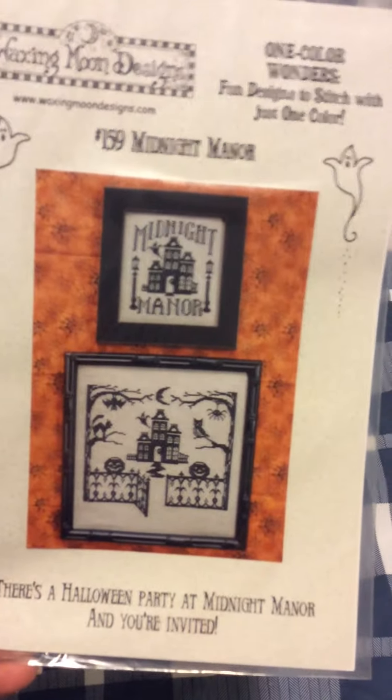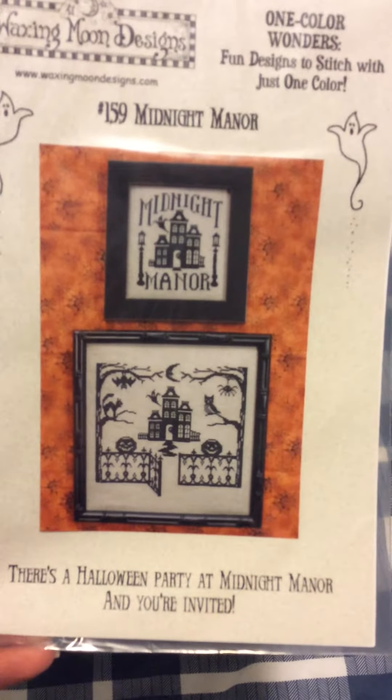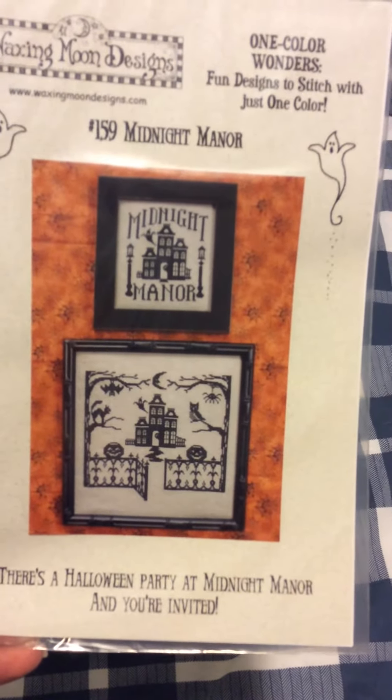There's a bit of glare there, so let's try and fix that. There we go. Monochromatic. It's kind of cool. Next...